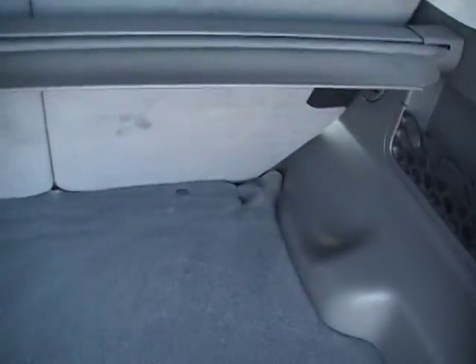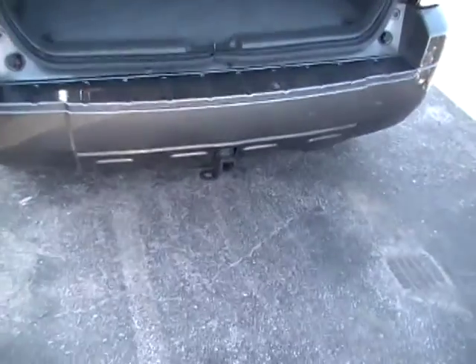Airbags all over this vehicle. Amazing cargo room — you've even got a cargo cover. If you need the height to remove that cargo cover, just pull it back.